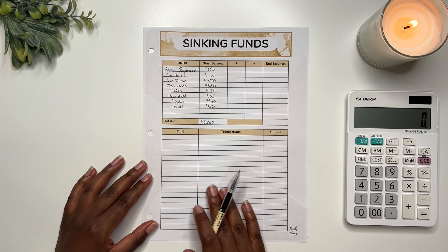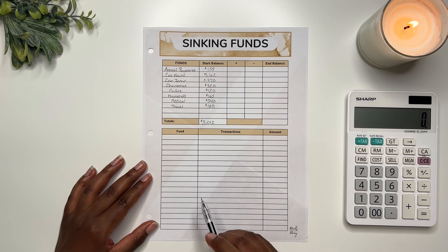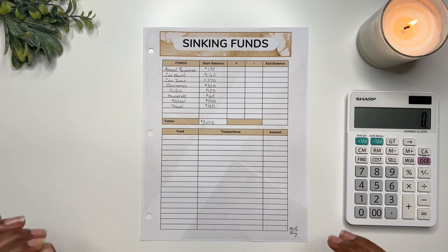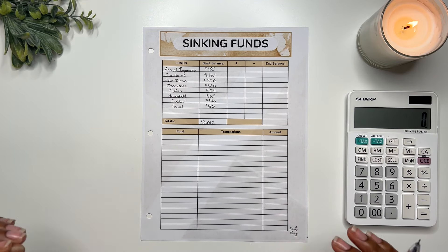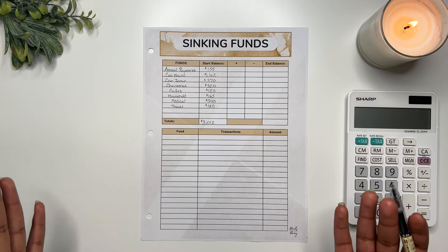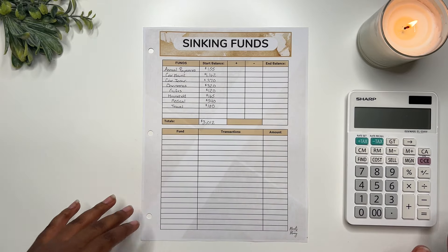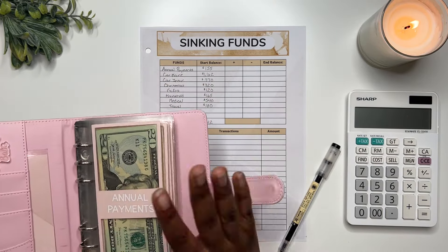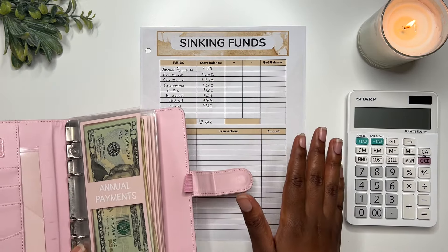The next thing I do is down here within the transactions log — I document any money that got added to the funds and any money that was taken out, and specify why I took that money out so I can reflect and reevaluate how I want to use my sinking funds. I always want to make sure I'm being strategic with my money and saving it for a purpose. To validate my end balance, I take out my cash envelopes, set them to the side, and add them up to make sure everything is equaling correctly.